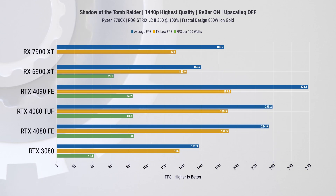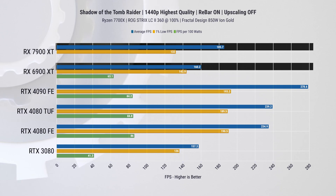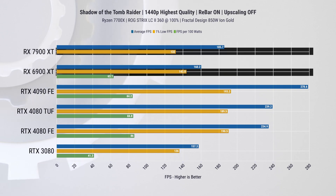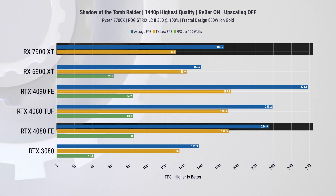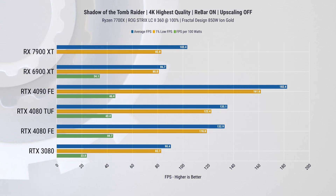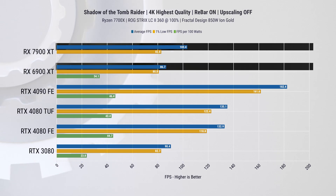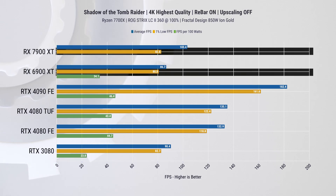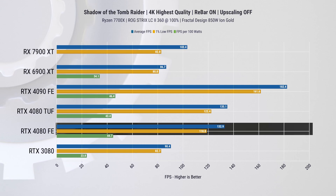In Shadow of the Tomb Raider, the 7900 XT has a 16% improvement on average FPS at 1440p but a 9% decrease on 1% lows compared to the RX 6900 XT. The RTX 4080 leads by 27% on average FPS and 45% on 1% lows at this resolution. At 4K, this card performs a little better with a 19% lead over the 6900 XT on average FPS and 3% on 1% lows — the difference with the RTX 4080 is exactly the same as at 1440p.